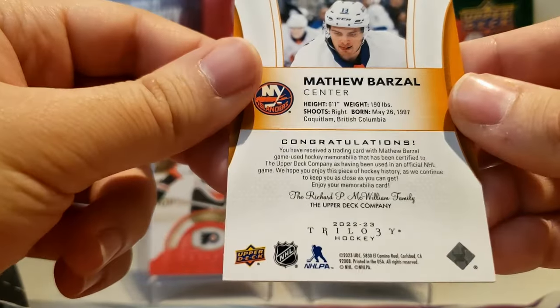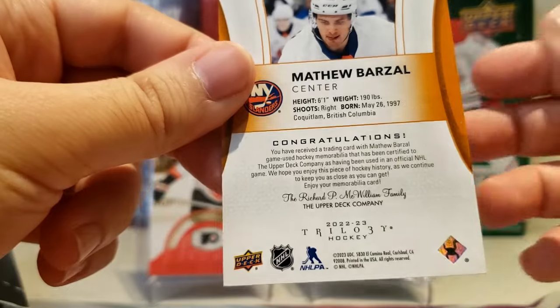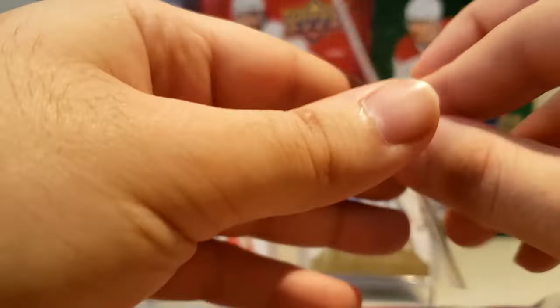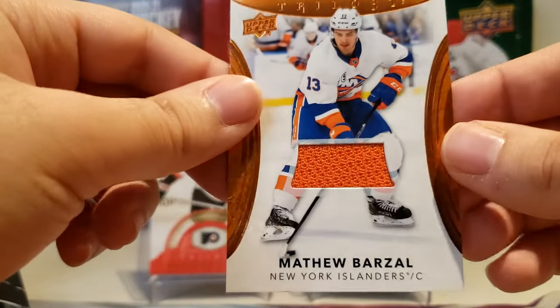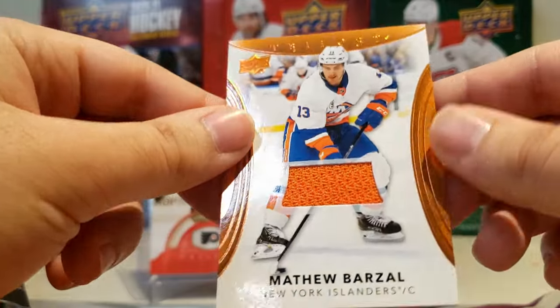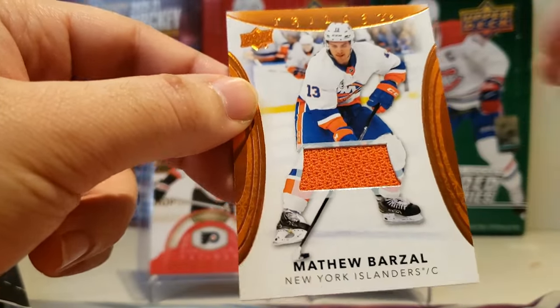That is Barzal — not bad. There's our jersey hit, our one mem hit of the box. There's a nice little orange swatch of Matt Barzal. I'm glad we're not like football cards where you have to go into National Treasures to find game-worn jerseys. You got a game-worn jersey of Matt Barzal — pretty nice swatch there, kind of a color match. So there's our one mem hit.